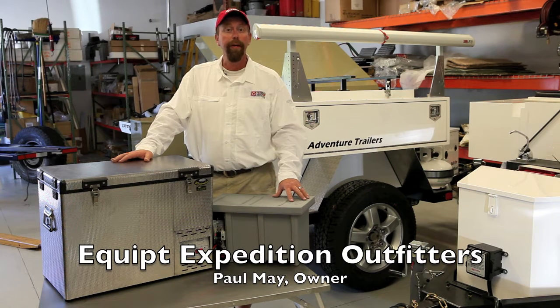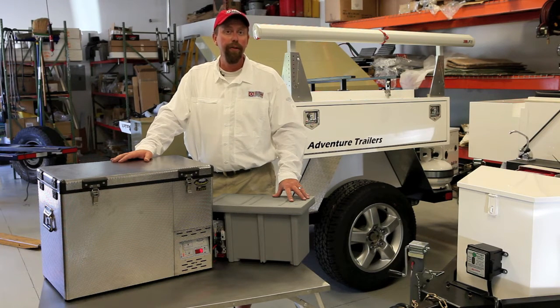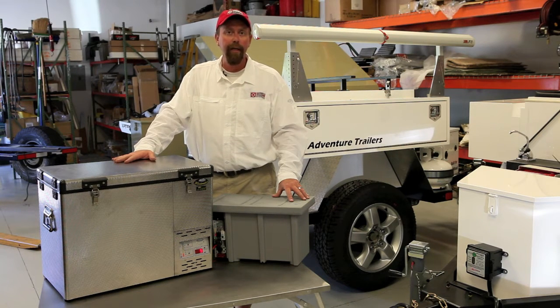Hi, I'm Paul May with Equipped Expedition Outfitters and I wanted to talk to you today about portable refrigeration solutions. National Luna Refrigerators of Johannesburg, South Africa builds a very fine refrigerator.